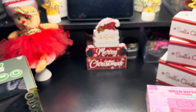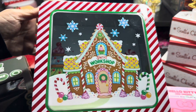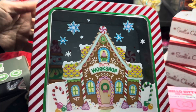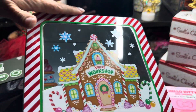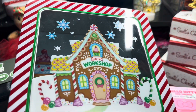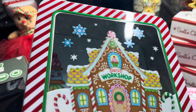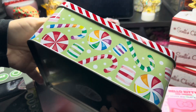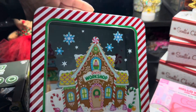Then I went to Michael's and I only purchased one item — this cookie container. Look how pretty it is! It says Santa's Workshop. I love everything about it. Around the edges it has peppermint colors, a cute little gingerbread house with sweet themes, gumdrops, peppermints, and snowflakes. The sides also have sweets all around, and I love it because it's see-through.